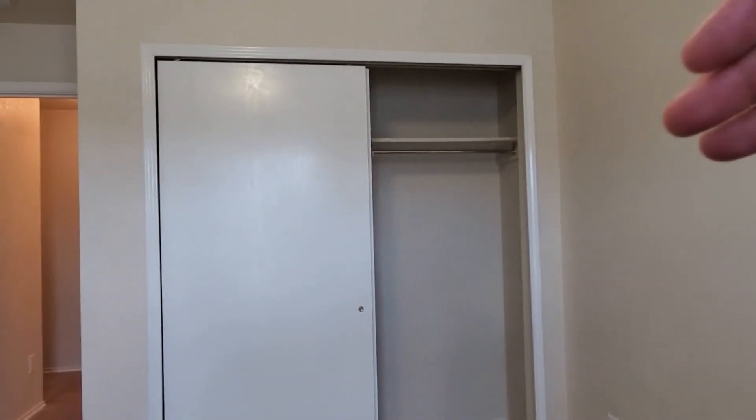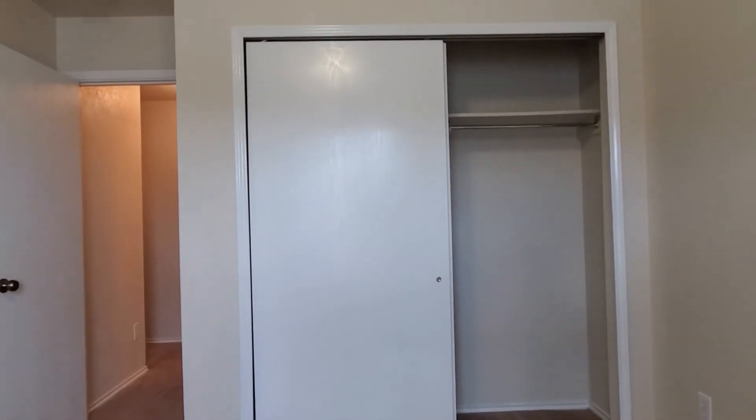Here's the last bedroom in the house — this one faces the front of the home. It's got a nice big window to let in all that beautiful natural sunlight. Good-size room. And right there is a nice walk-in closet, great for storing all of your stuff.